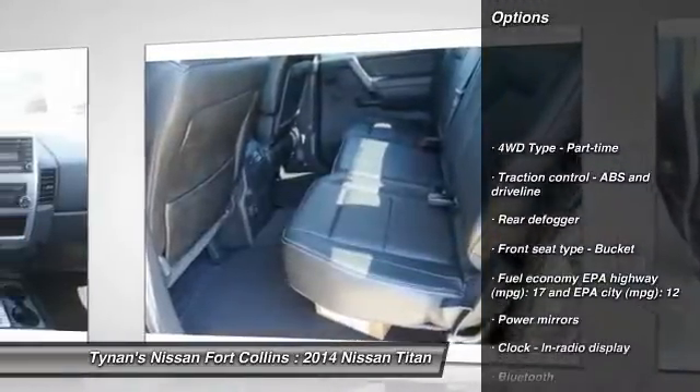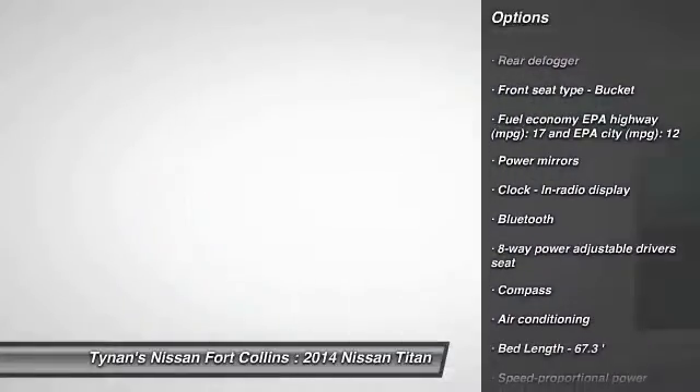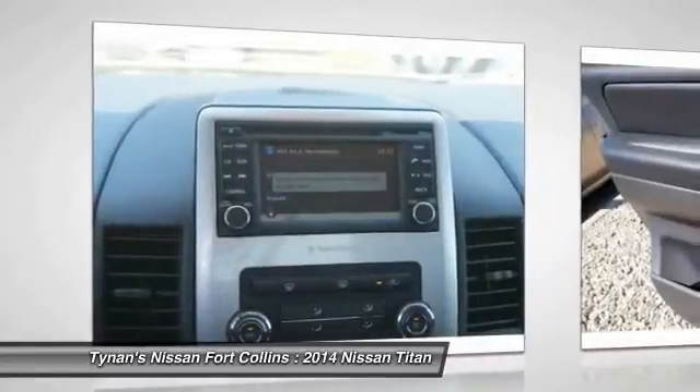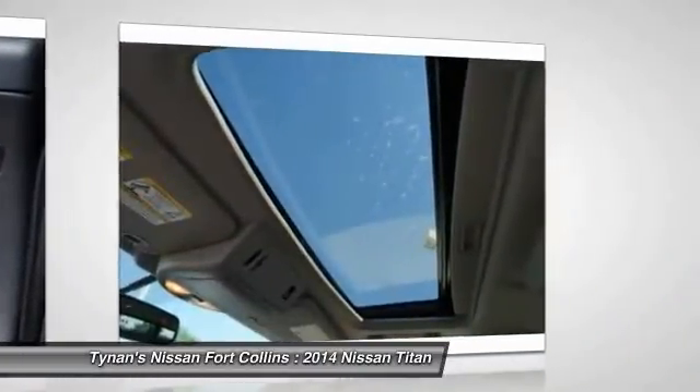Stability control, traction control, automatic transmission, air conditioning front, cruise control, Bluetooth, power windows, compass, fog lamps, remote power door locks.